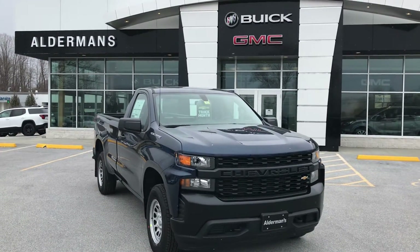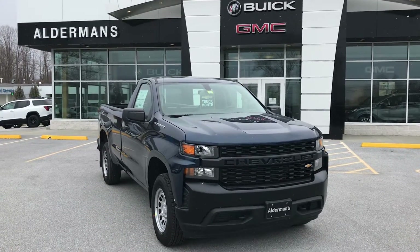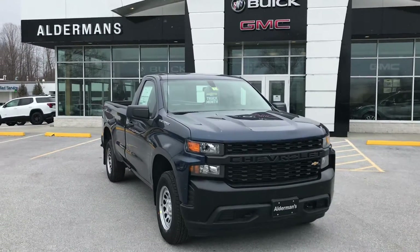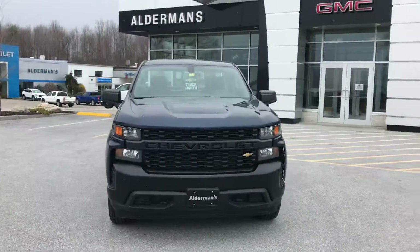Hi Colin, this is Tony up here at Alderman Chevrolet Buick GMC, Vermont's favorite car dealership. We're known for awesome deals and fabulous service. I've got here a 2020 Chevy Silverado 1500 — I want to show you a few of the features and give you some information.